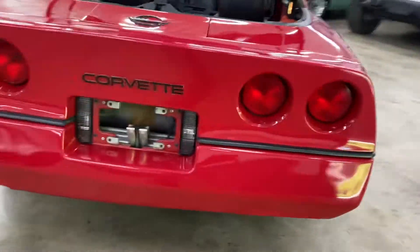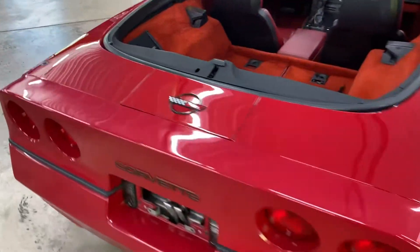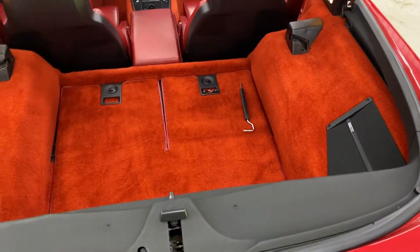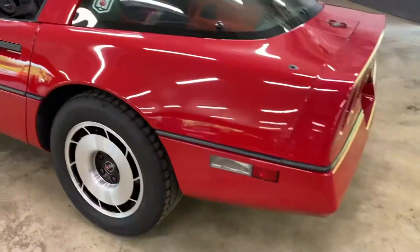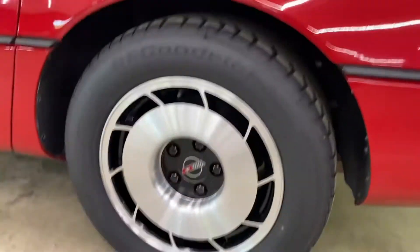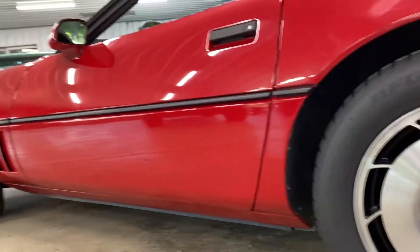All the lights work and the power flip-up headlamps work good. We just had the car safety inspected, which includes a check-over of brakes, suspension, steering components, lights, and an oil change was done as well. The AC was just charged and no leak was detected by the machine.